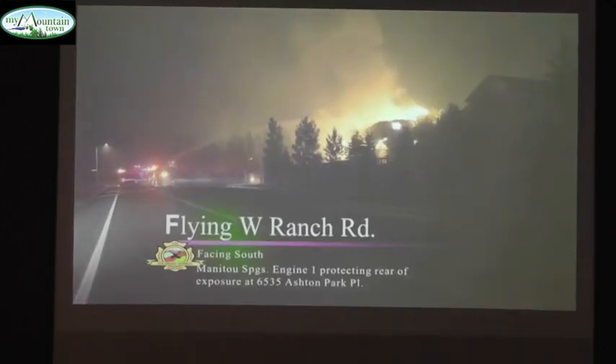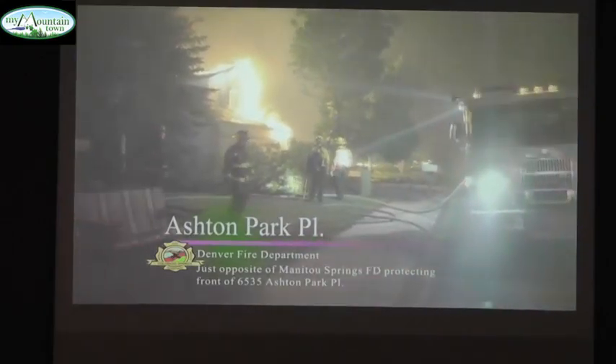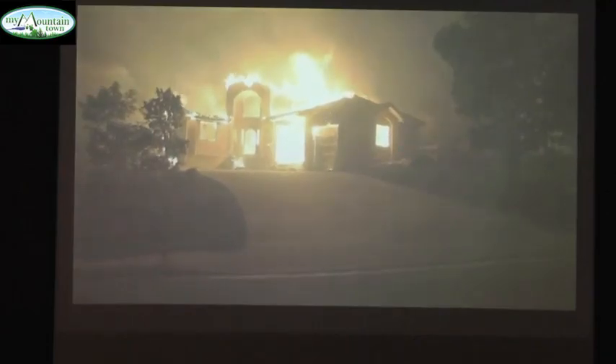This is again along Turkey Ranch Road, down by Ashby Place. Manatee Springs Fire Department is trying to protect the structure on the back side of the house. On the opposite side of the house is Denver Fire Department. They have five crews down here and they're putting up a water curtain defending this home on the left. This other home is pretty much gone.